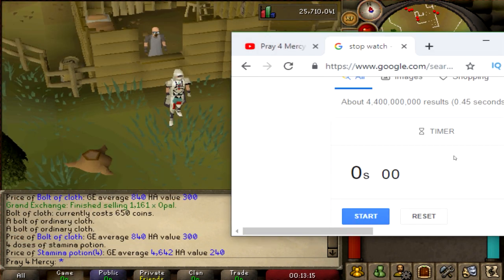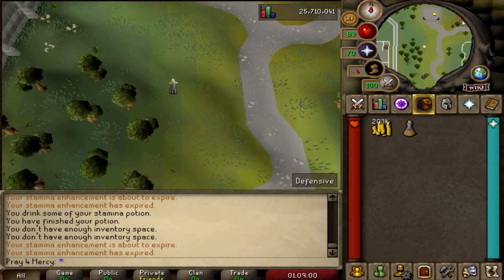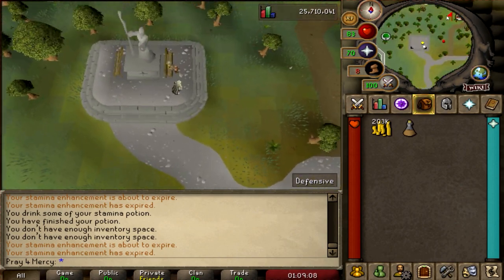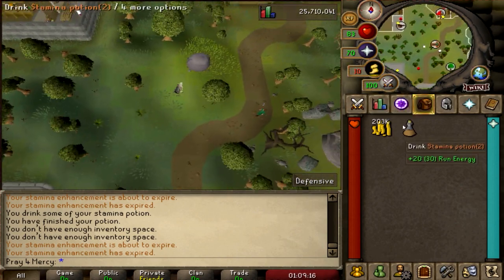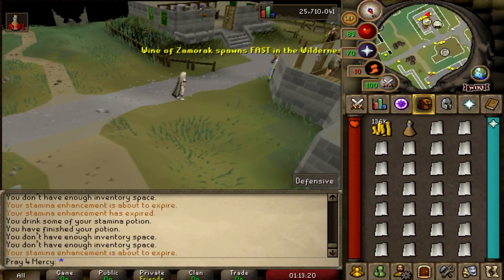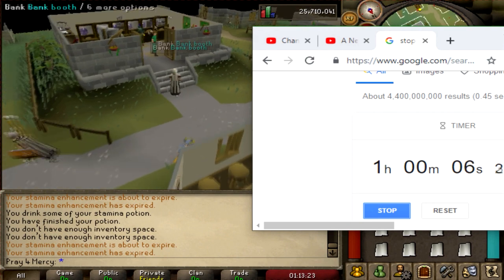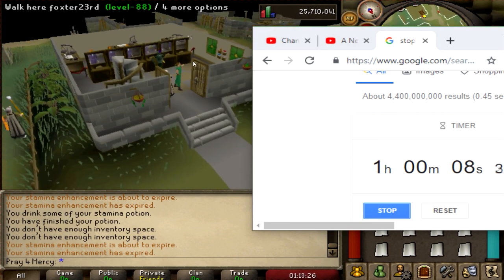So let's go ahead guys and start this one-hour mark and let's go. We've reached the one-hour mark guys, as you can see here — let's go ahead and check out what we've got and collect it in one solid hour.